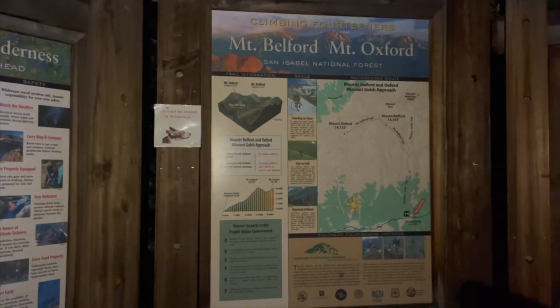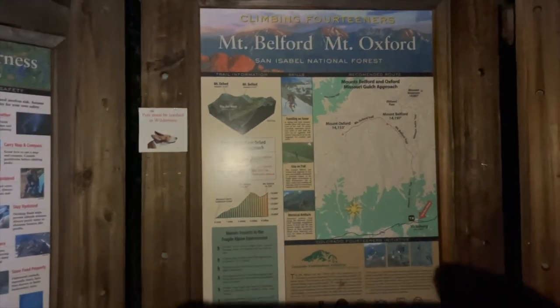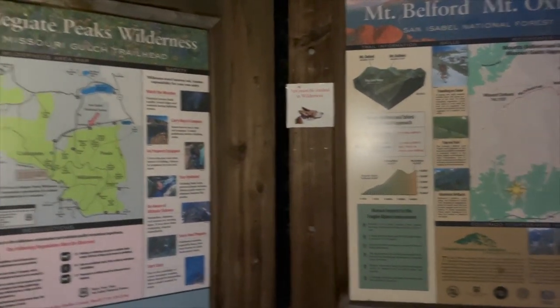Good morning. It's just a little before 3 a.m. We're at the Mount Belford, Mount Oxford, Mount Missouri trailhead here at Missouri Gulch.